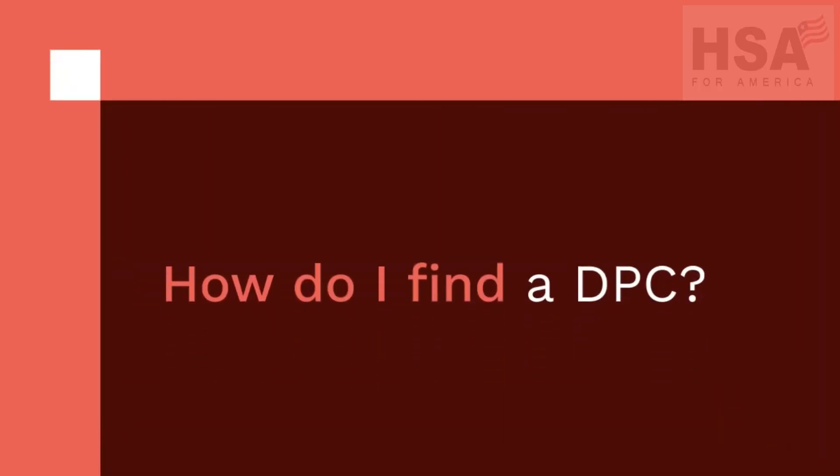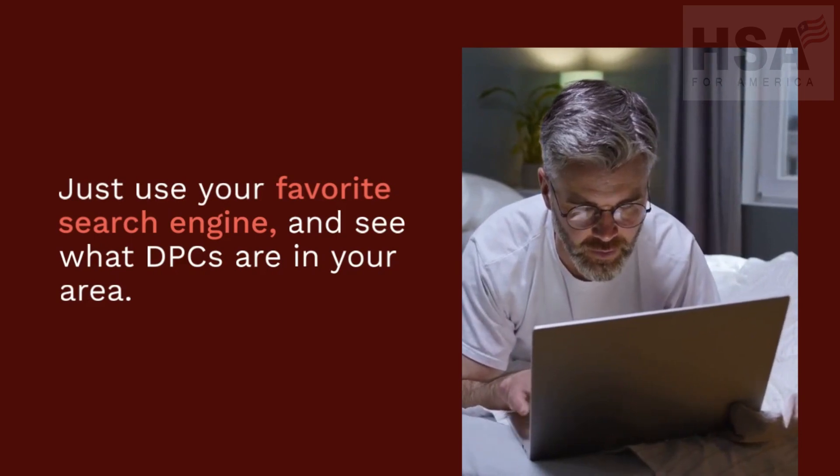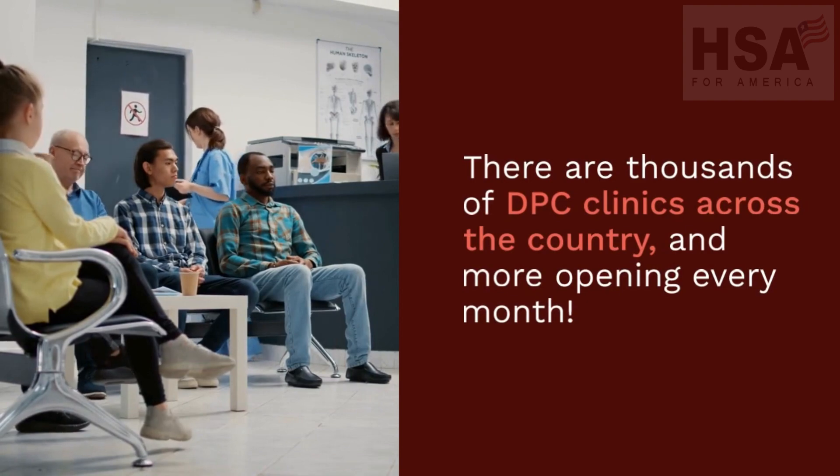How do I find a DPC? Just use your favorite search engine and see what DPCs are in your area. There are thousands of DPC clinics across the country and more opening every month.